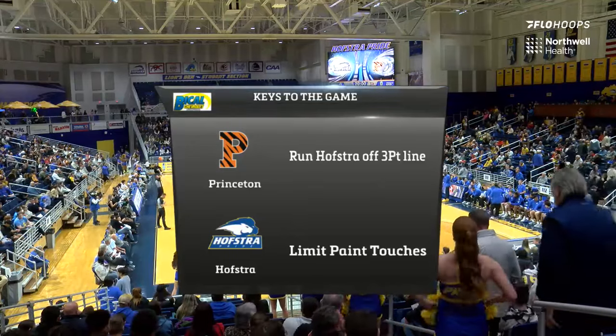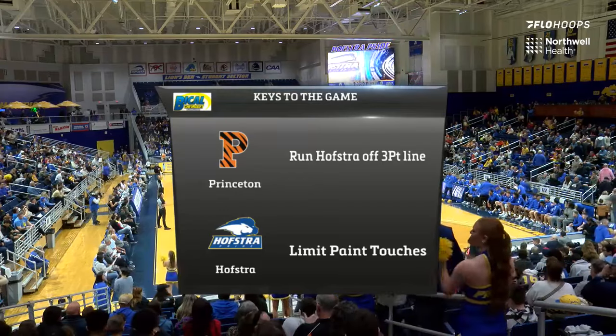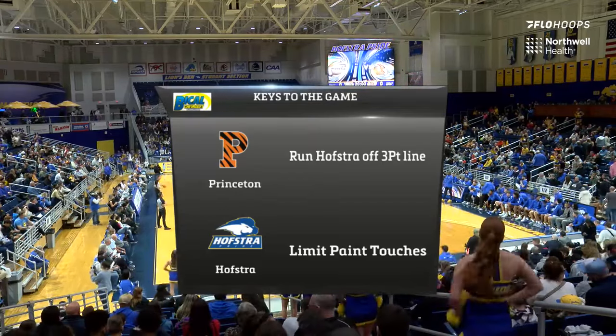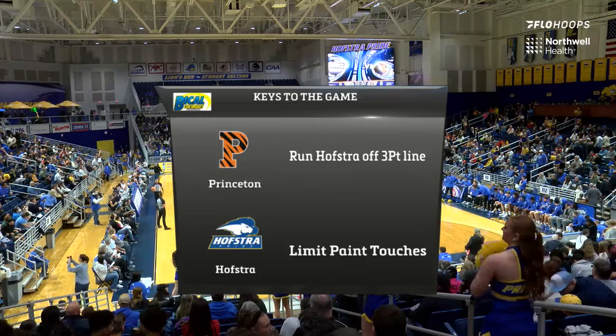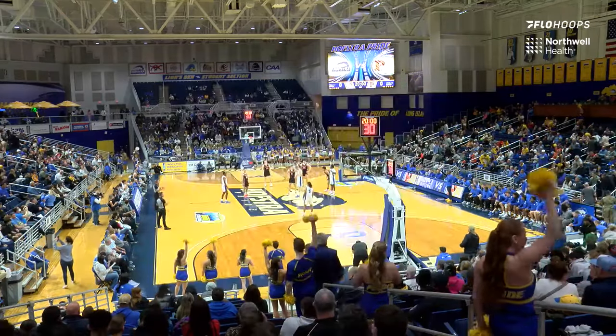For Hofstra, they've got to limit paint touches. There's going to be lots of cuts, lots of back screens that Princeton is going to run in their trademark motion offense. You've got to keep them out of the paint. You've got to make them settle for contested outside jumpers. You cannot let people get front cut and get in the paint.